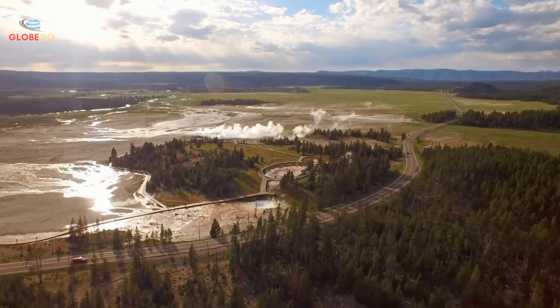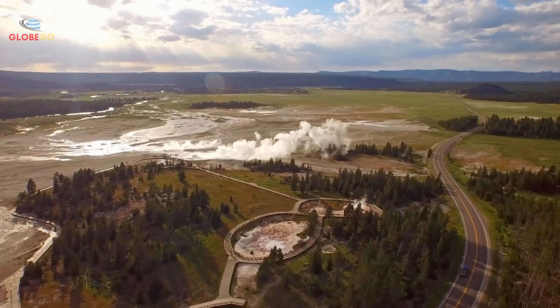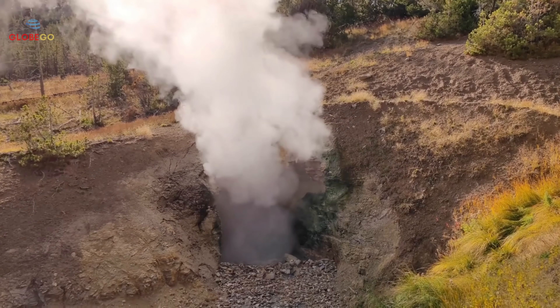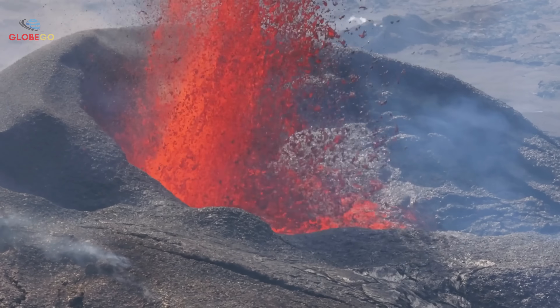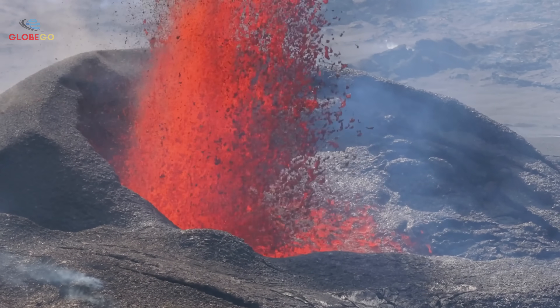Scientists warned that if a similar eruption happened today, it would be about 1,000 times stronger than the Mount St. Helens eruption in 1980, which caused dozens of deaths and billions in damage. Such an eruption would impact not just the western U.S. but potentially the entire continent and beyond.